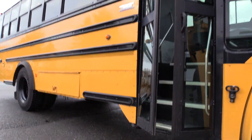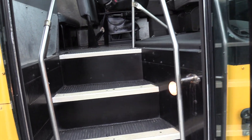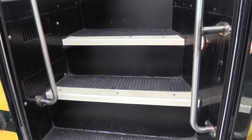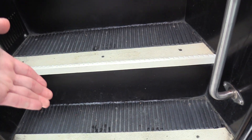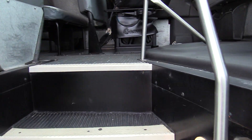Coming on inside, we have an air-operated bi-fold passenger entry door. Some grab rails coming on in. Black stepway, gray ribbed aisleway, white step nosing, and some grab rails coming on inside.